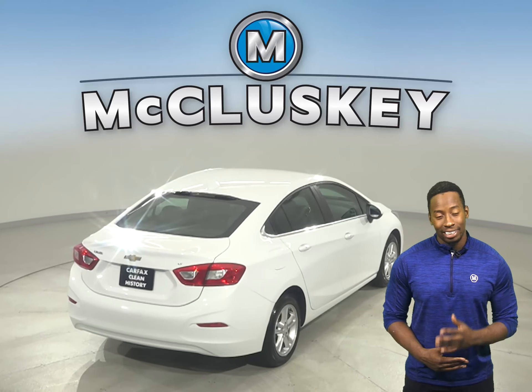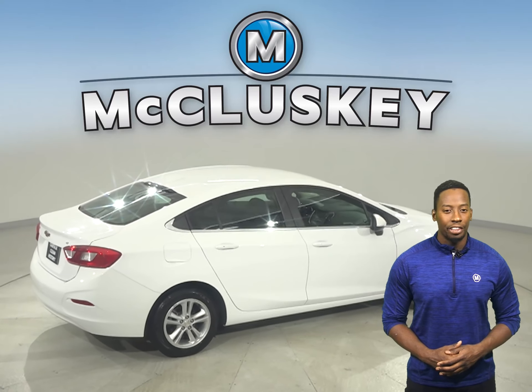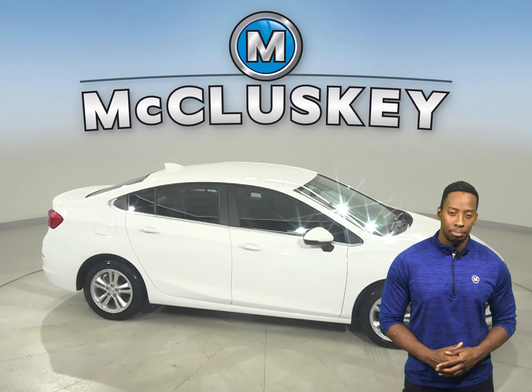Some great features you don't want to miss out on is Sirius XM Ready Radio and OnStar Access. Underneath the hood, this vehicle has an Ecotec 1.4L I-4 engine with a 6-speed automatic transmission with overdrive.